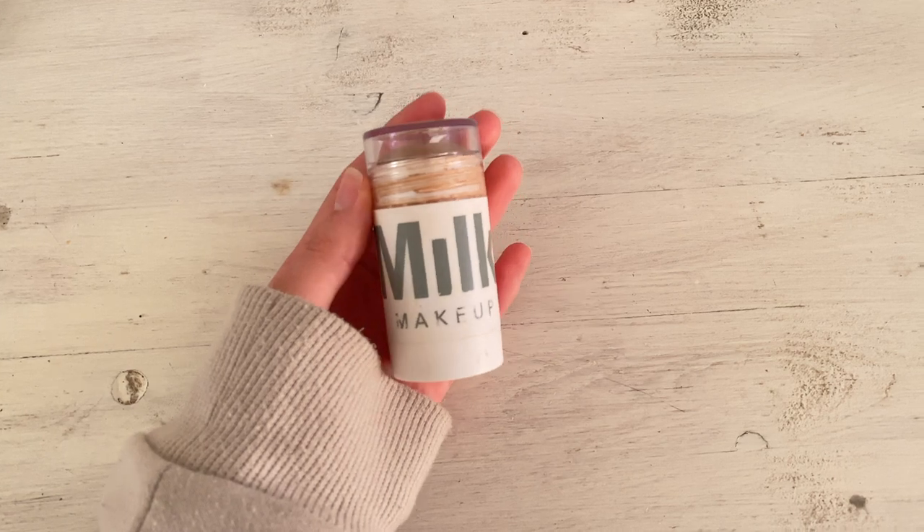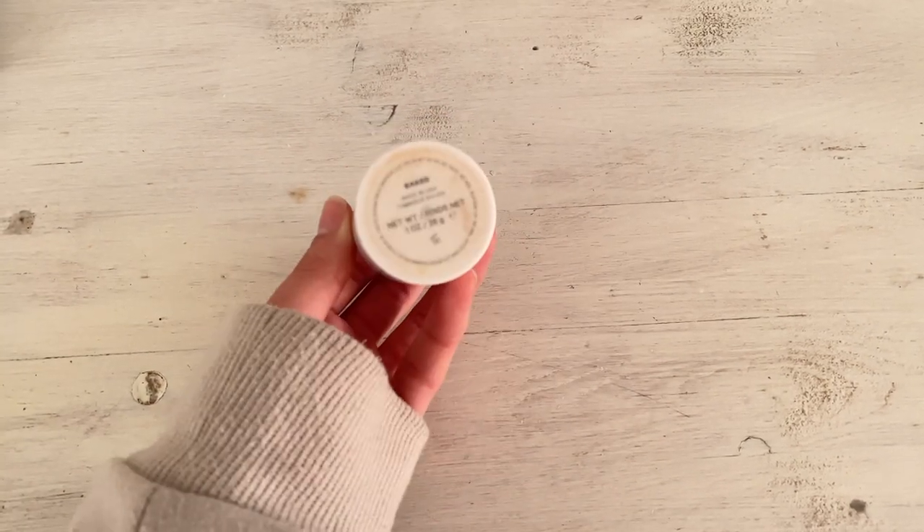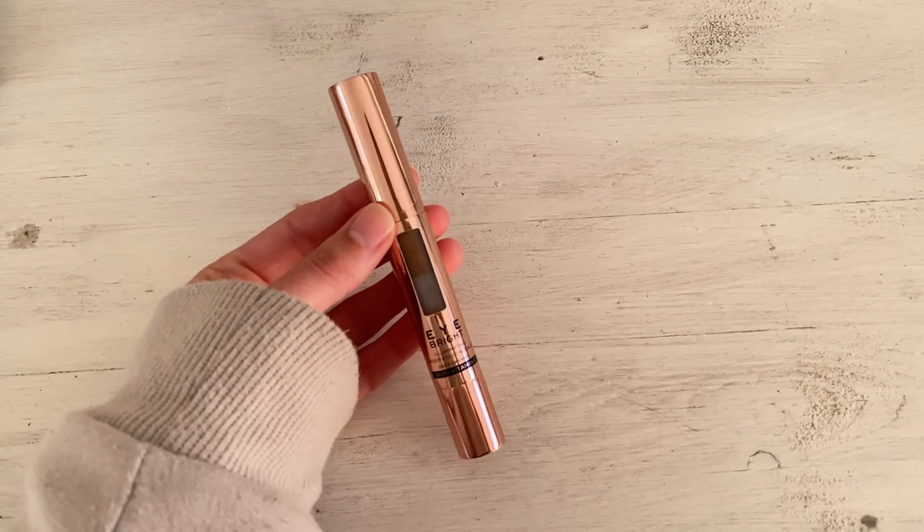Cheek products are the makeup item I brought the most of. Starting with cream bronzers: the first is the Milk Makeup Matte Bronzer Stick in the shade Baked — it's a full ounce of product, lasts forever, not too dark, and blends really nicely. The second is the Makeup Revolution Eye Bright Illuminating Concealer in Deep Caramel, which I found on TikTok. It has a sponge tip applicator like the Charlotte Tilbury Contour Wand and it's a slightly cooler tone, making it perfect as a contour.